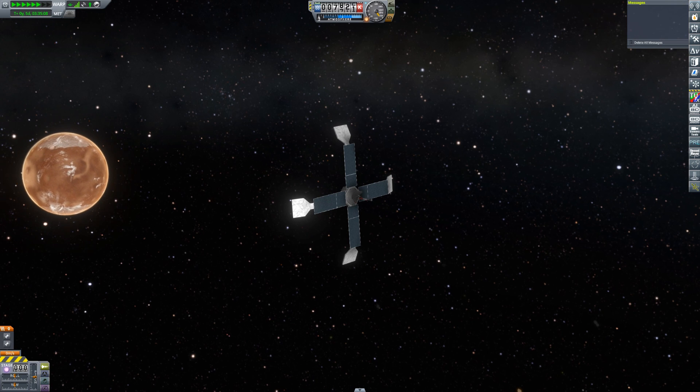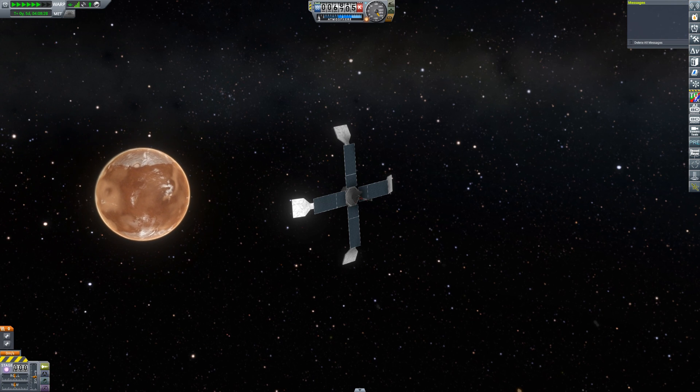Hello, it's Scott Manley here. Today I want to talk about the first picture of another planet taken by a spacecraft.